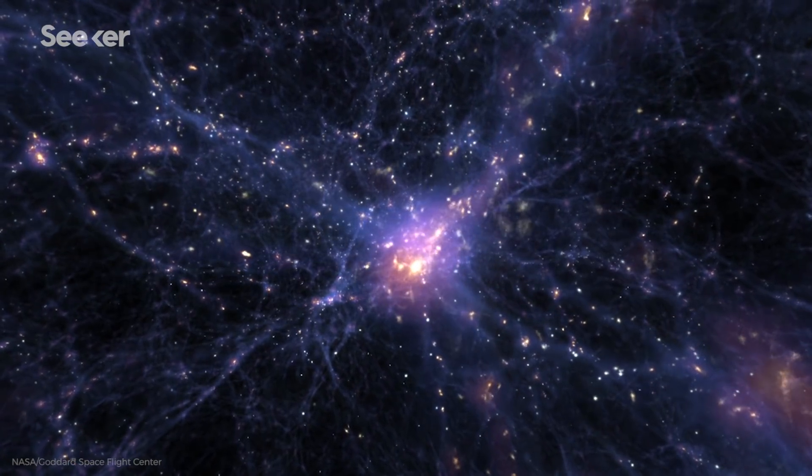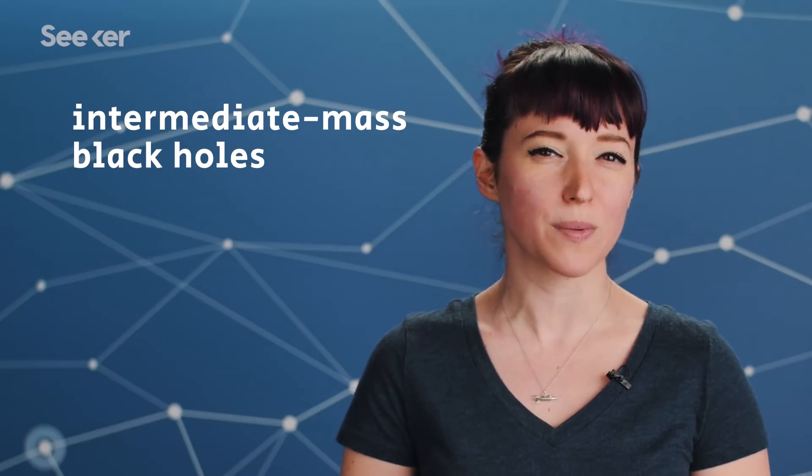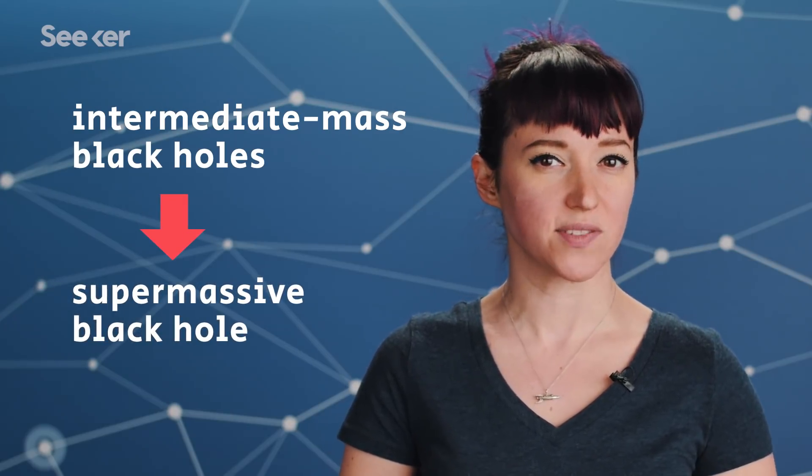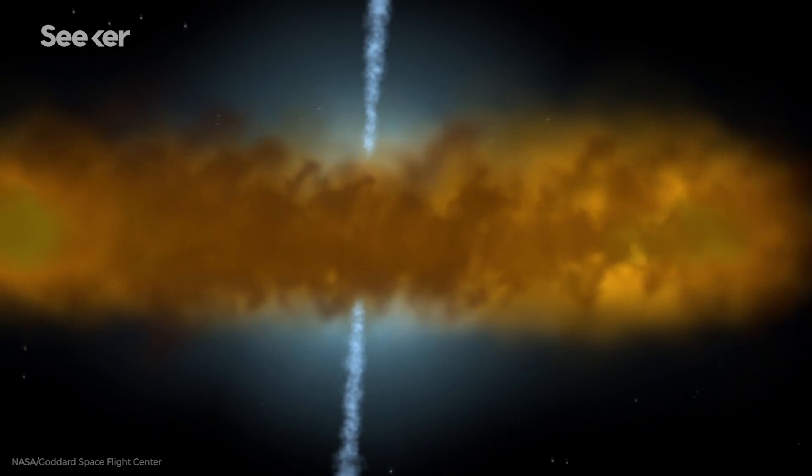We know that supermassive black holes formed early in the universe's lifetime, we just don't totally know how. But one theory says that intermediate mass black holes might act as seeds for their supermassive cousins. Larger and more gravitationally dominant galaxies could cannibalize smaller ones that cross their path, the larger black hole at the center pulling the material of the smaller one into itself. That means mid-sized black holes could have combined to form supermassive structures.